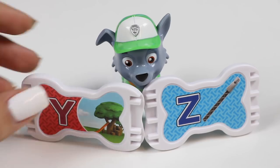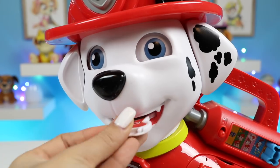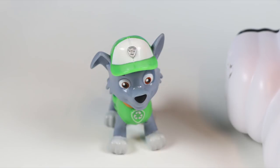Phew, these are the last two! Let's play Y. This is a red Y — good one! Woohoo, this music rocks!